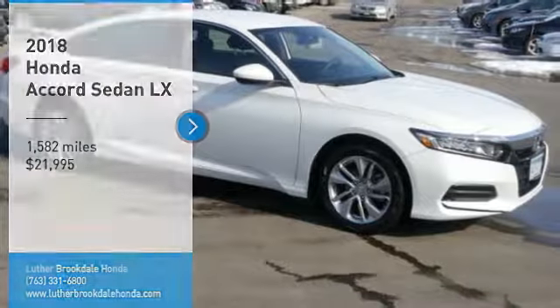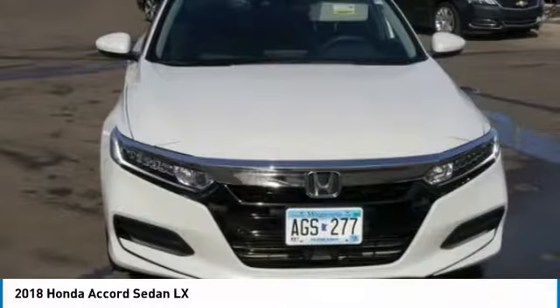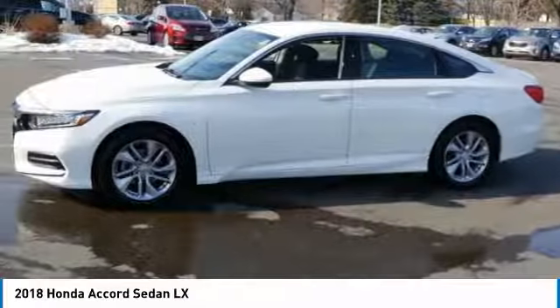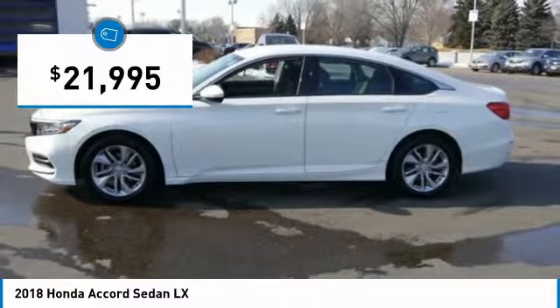Stop by and take a look at the 2018 Accord. Ingeniously simple, yet overflowing with luxury and technological creativity. All that and more in the Accord, priced below $25,000.